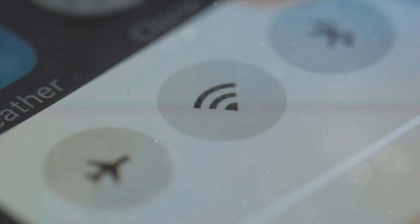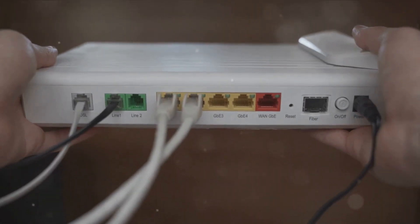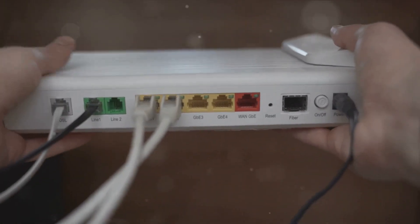Poor signal quality, interference from other devices, and misconfiguration of routers and devices can all contribute to Wi-Fi 6 implementation failures. To avoid these pitfalls, careful planning and implementation is crucial. Survey your environment to determine the best placement for Wi-Fi 6 access points.